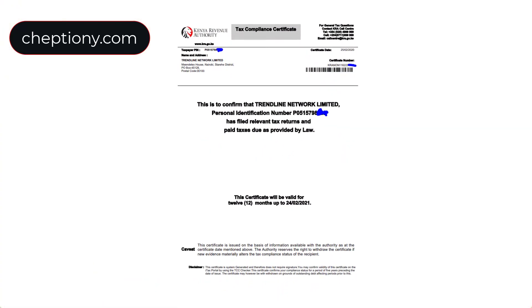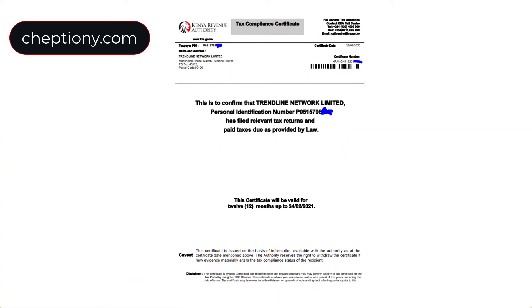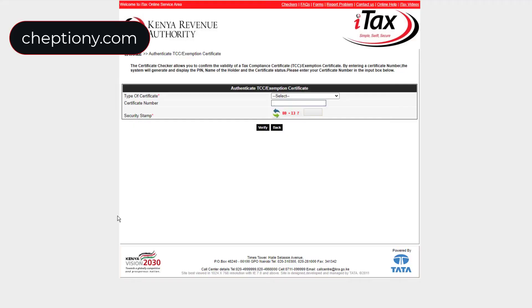Number four is a copy of the tax compliance certificate, which is also issued by KRA. This requirement ensures that you are faithfully paying and remitting your taxes via the iTax portal. This cannot be faked because the KRA iTax system has a tax compliance checker, whereby the client can copy the number from the certificate and verify if it's valid.